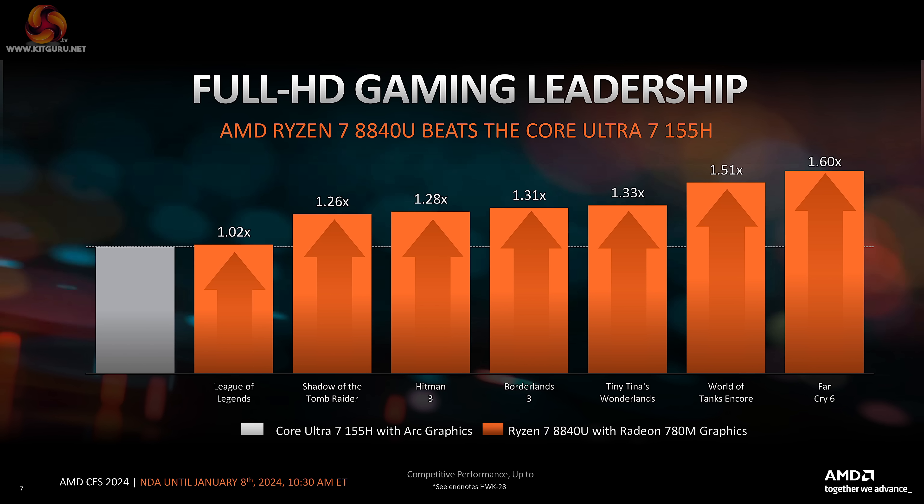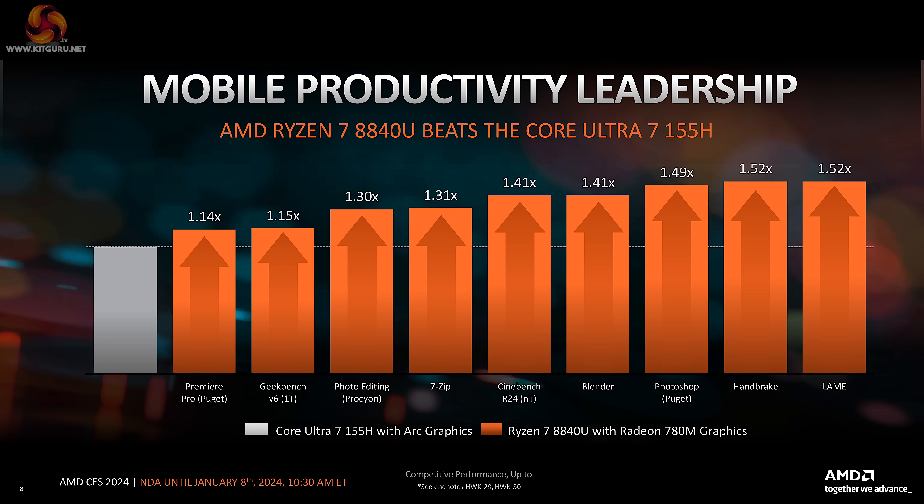AMD is claiming the lead in AI processing, showing a series of bar charts across a number of different benchmarks. They also claim the lead in gaming. There's no doubt Intel's latest Arc graphics are perfectly decent for a laptop, but AMD is at heart a graphics company and we would expect them to at least take the fight to Intel — or, as they claim, beat them comprehensively. In mobile productivity benchmarks too, AMD once again claims the lead.